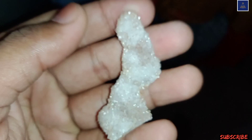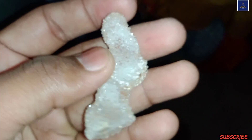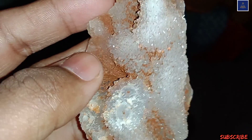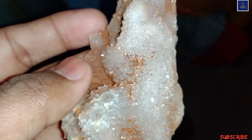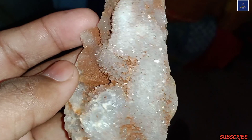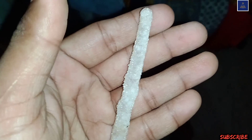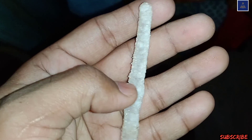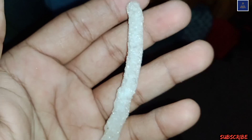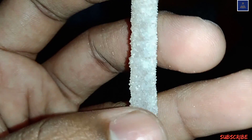Beautiful quartz stalactite specimen! This is not properly washed yet, so you can see some dust and mud particles. But very good specimens. These are pieces of a quartz geode. This one is about five centimeters. I have also found ten centimeter and twenty centimeter quartz stalactites in my previous videos, so watch those.